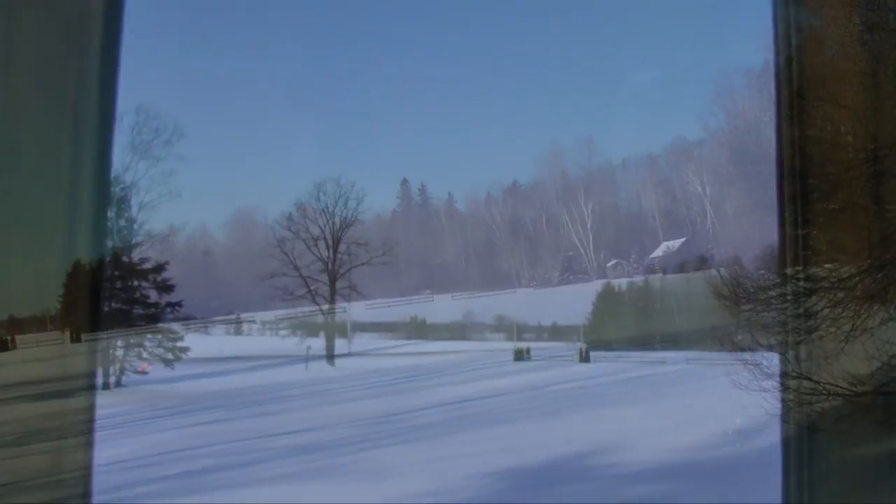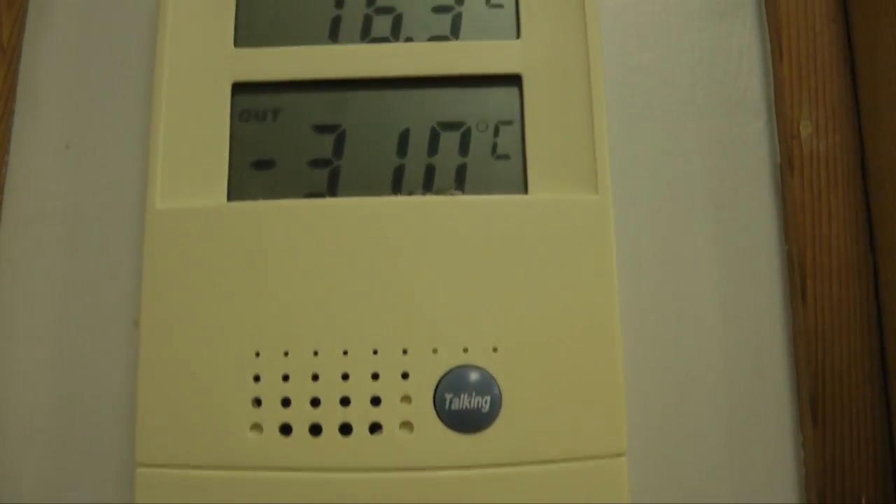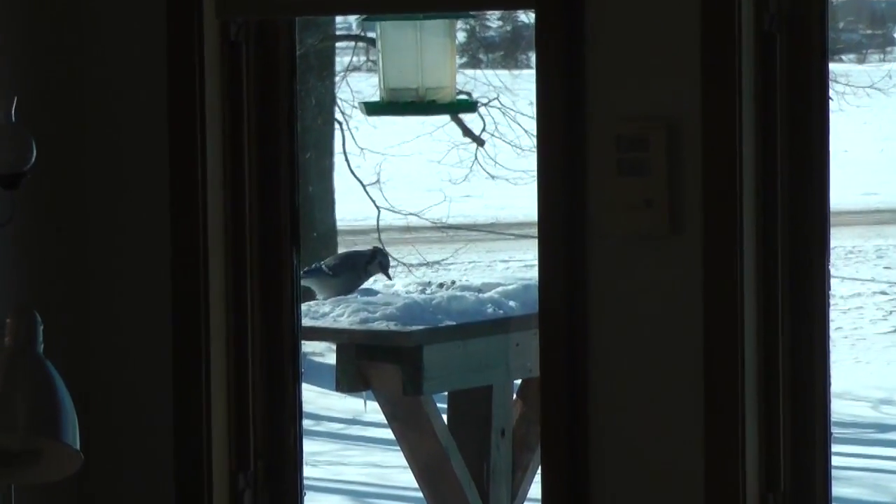It is cold here this morning. Our thermometer shows an outdoor temperature of minus 31 degrees Celsius. It's amazing that so many living things have adapted to survive in this extreme cold.